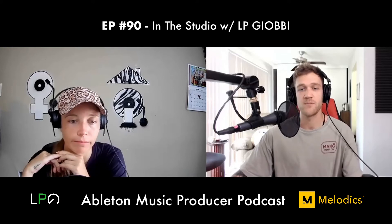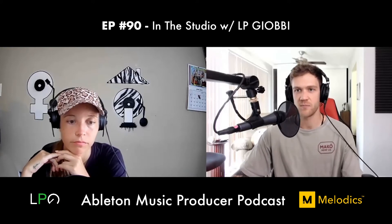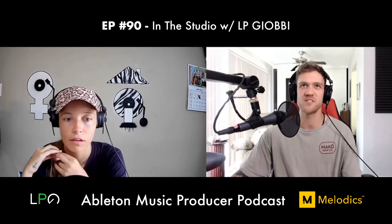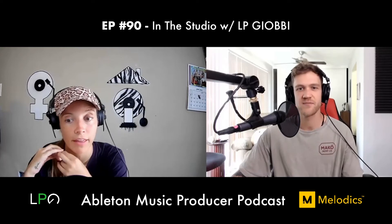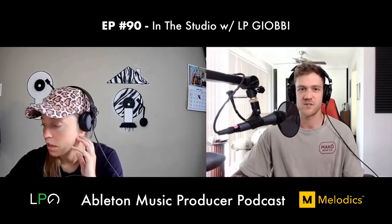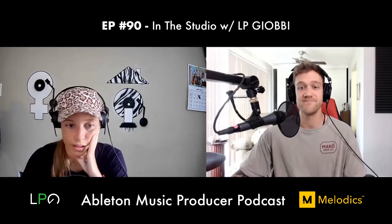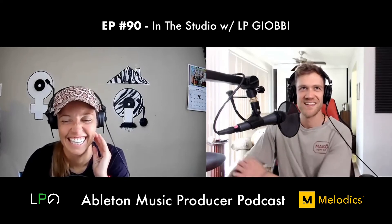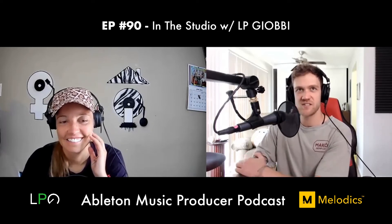Dan says it's worth investing in a good library of sounds — that's everything. He mentions that Ableton Live 11 updated some nice new packs, including strings and an upright piano by Spitfire Audio. LP says she has to check that out. They also discuss the new Hybrid Reverb in Live 11, which LP appreciates — especially its built-in filter to EQ out lows and highs.